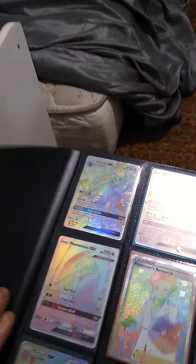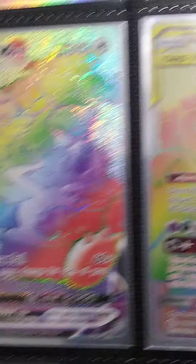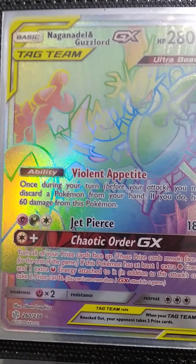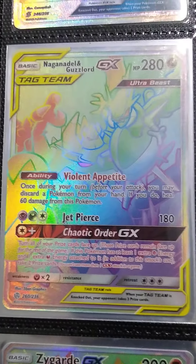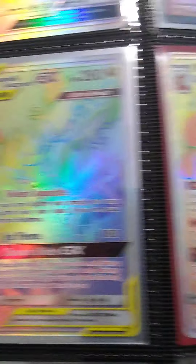Mawile GX, Butterfree VMAX, Snorlax VMAX, Nogandale, and Guzzlord. And if I had all the ones that I've given to my kids — oh my god, this book would have so many of them.